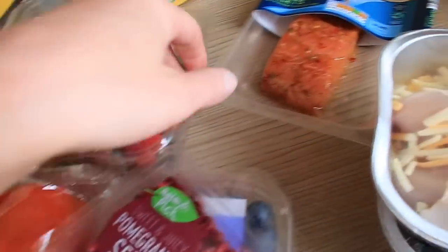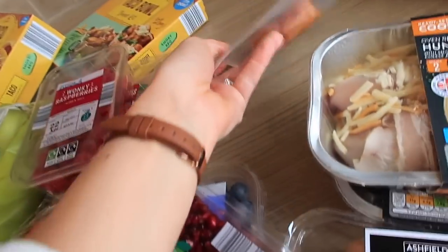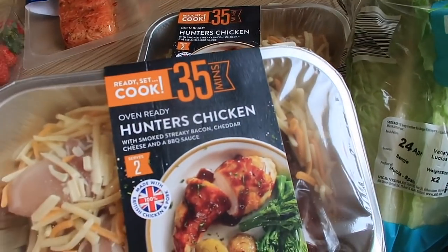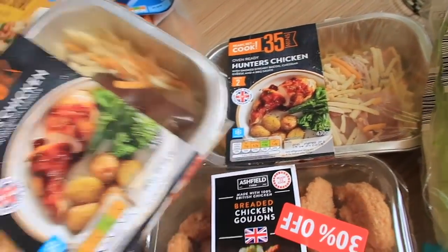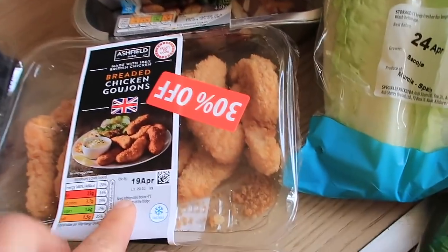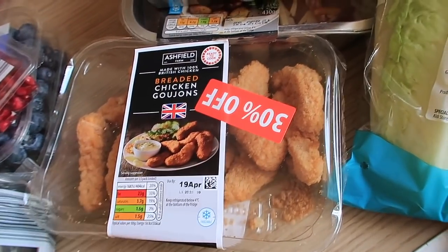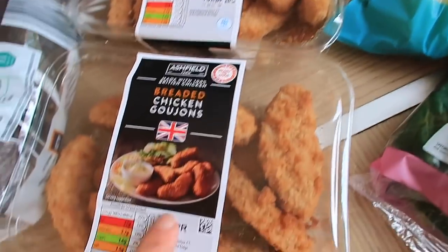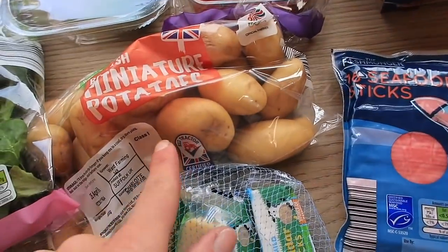I got the salmon fillets with ginger, chilli and lime - they're so good. We had these on holiday and the kids actually really like them too, so I got two lots of hunter's chicken. It's a really quick meal - just add some new potatoes or sweet potato fries and some veg. These breaded goujons I'm going to have for lunch - I'll do myself a chicken Caesar salad, probably with Miles. They were 30% off so I got another pack as well; might stick them in the freezer as the kids like those.